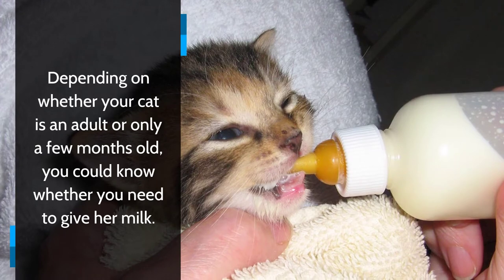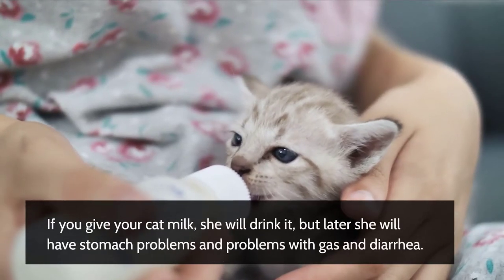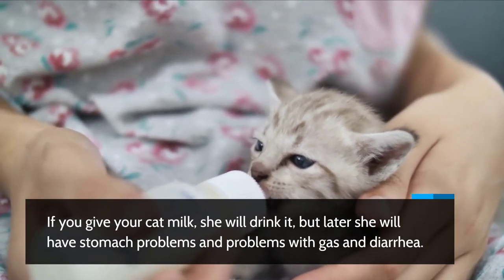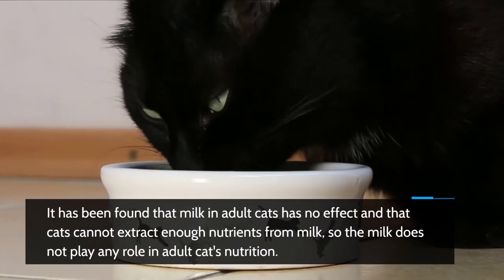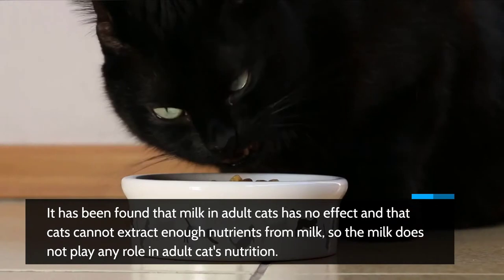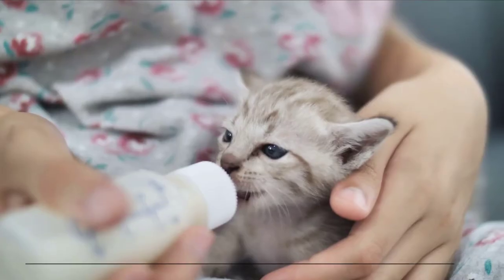When it stops suckling, the kitten no longer has an objective nutritional need for milk. Depending on whether your cat is an adult or only a few months old, you can know whether you need to give her milk. If you give your cat milk, she will drink it, but later she will have stomach problems, gas, and diarrhea. It has been found that milk has no nutritional effect in adult cats and they cannot extract enough nutrients from it.